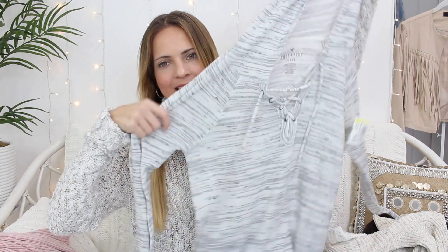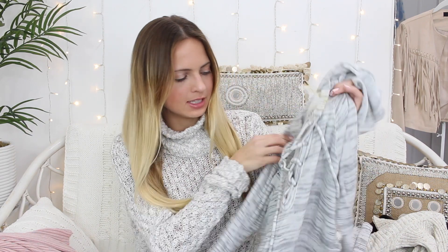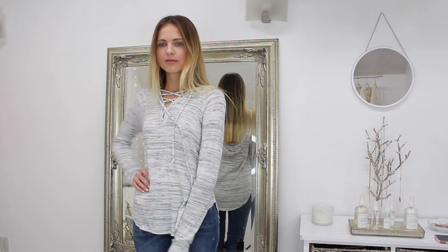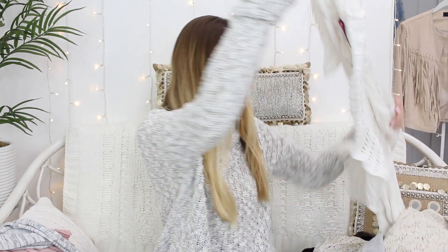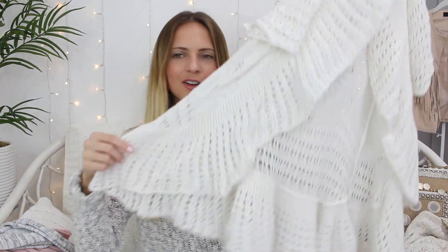I thought this was really cute because it's a light gray hoodie and it's so incredibly soft. I really like that it has this tie design — or lace-up — in the front, I think that's really cute. I'd wear this color with light wash jeans, which is actually what I'm wearing today. I just really like light gray with light wash jeans. This was $3.99.